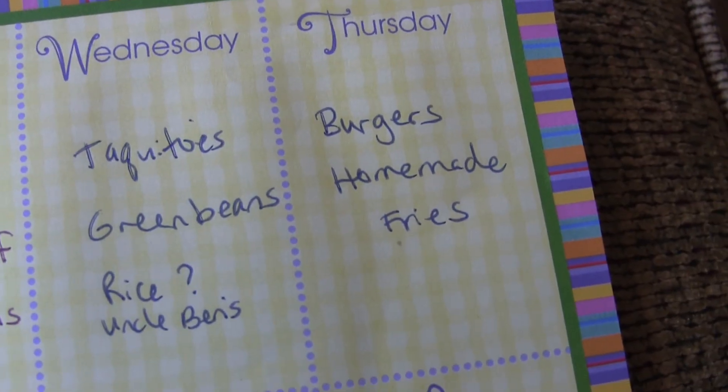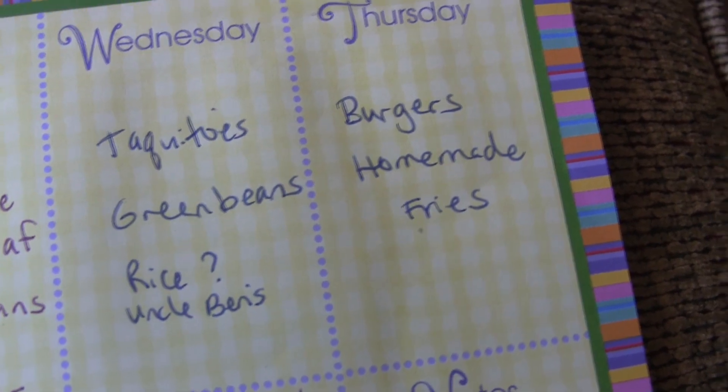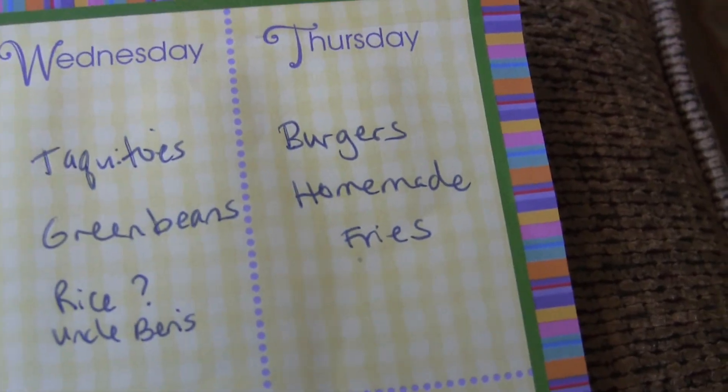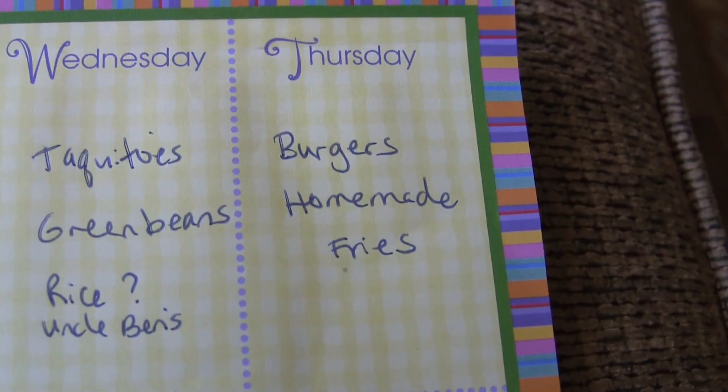Thursday we had burgers and I made homemade fries. I think we actually had green beans again. My mom has a garden on the farm, so we've had lots of green beans.